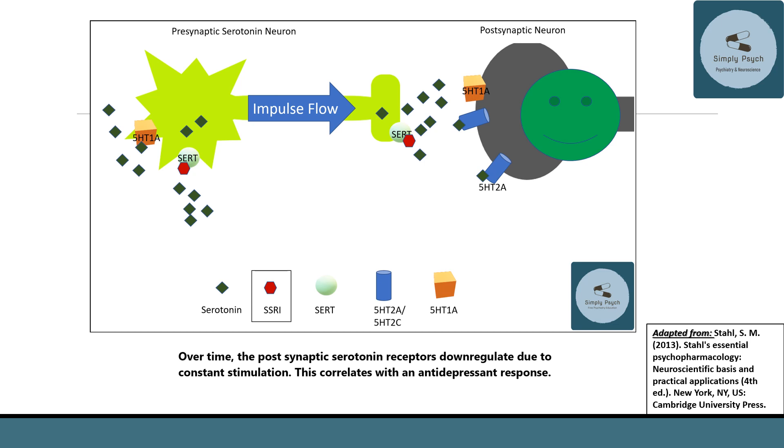Over time, however, those receptors that were causing the side effects — just like the 5-HT1A receptor — begin to down-regulate and get internalized. As these receptors are internalized, you get fewer of them, and this is thought to correlate with the antidepressant response.